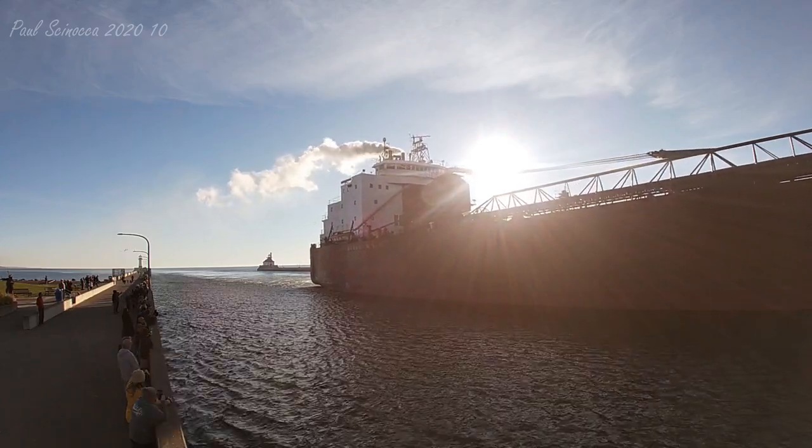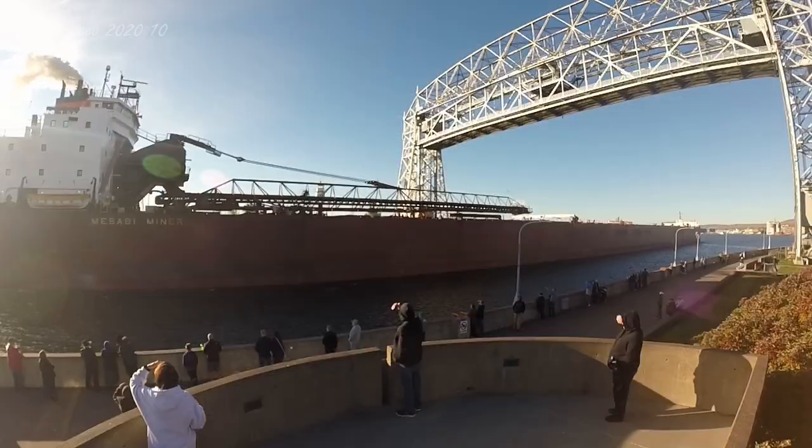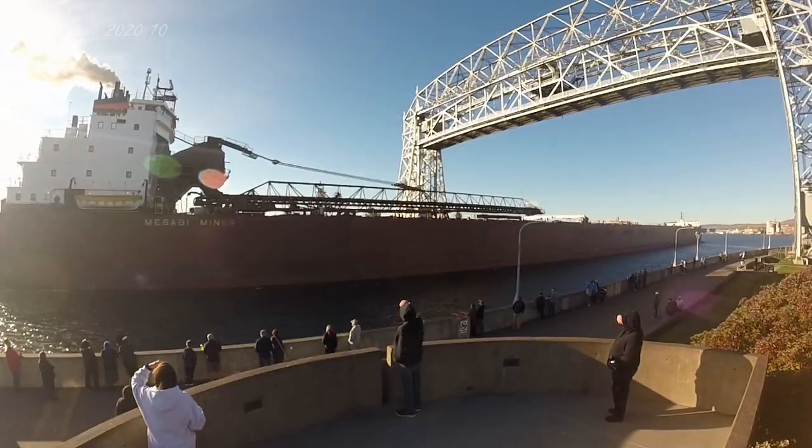The Mesabi Miner is arriving today to load iron ore pellets at Canadian National in West Duluth.